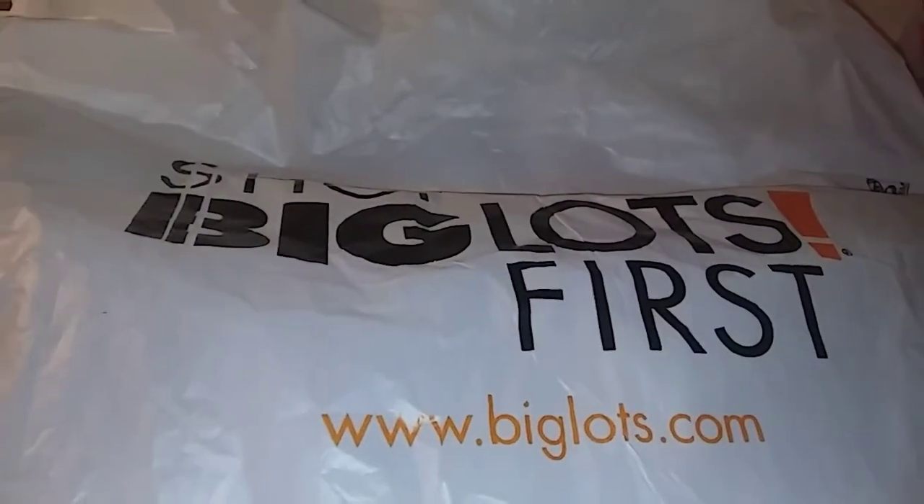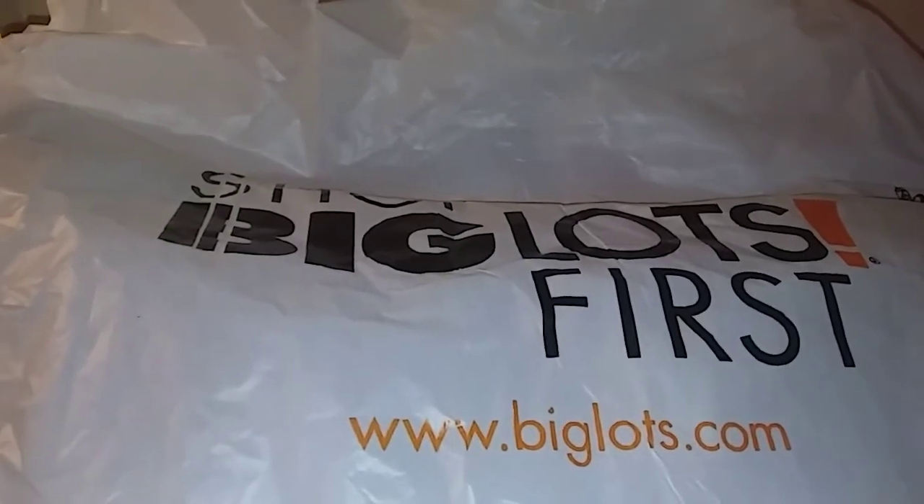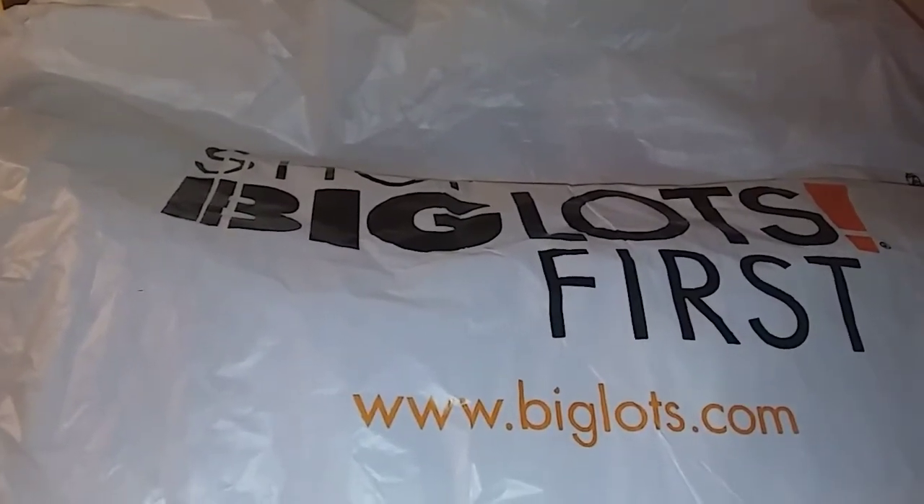Hello everyone, it's Cheryl. Today is Monday, October 2nd, and I wanted to bring to you this Big Lots haul.